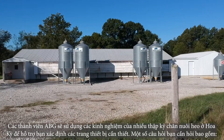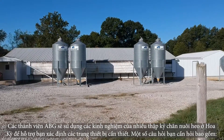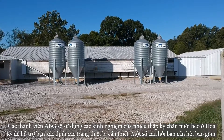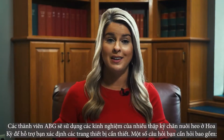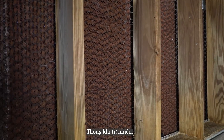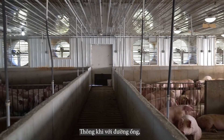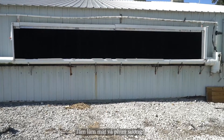ABG members will use experience learned through decades of swine production in the United States to assist you with determining the facilities that are right for you. Some of the questions you may need to ask include ventilation — will you install natural ventilation, tunnel ventilation, vertical ventilation, or cool cells and misters? Of course, geographical location and climate play a factor in each of these decisions.